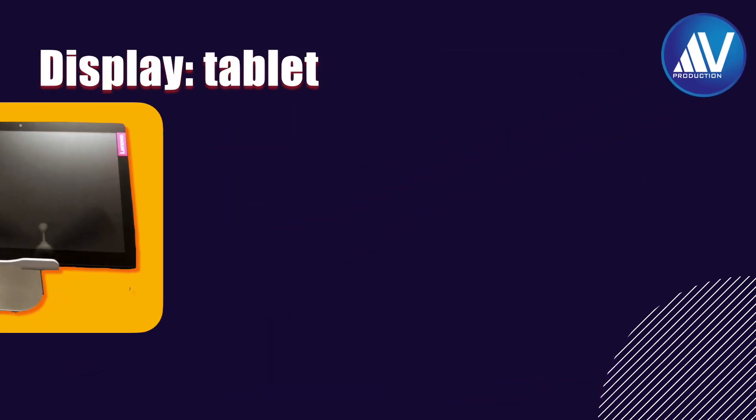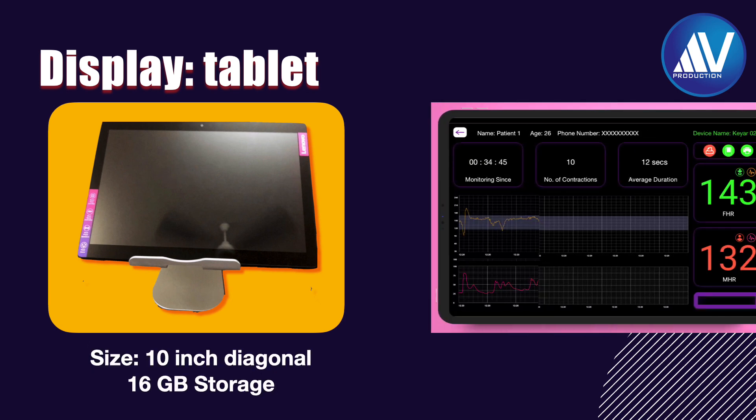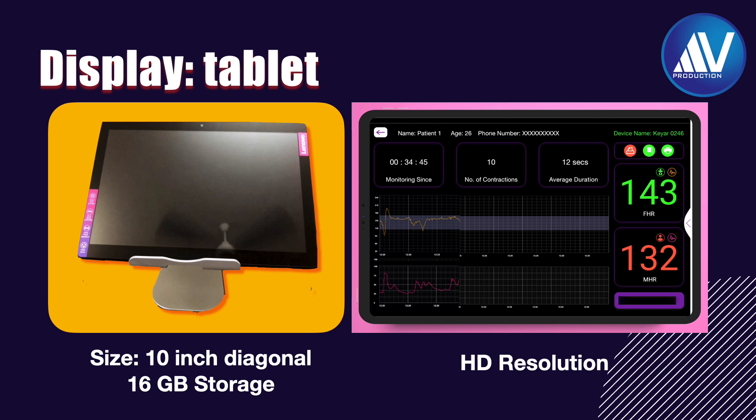The display provided is a 10-inch diagonal tablet with high-definition resolution and 16 GB of storage. A SIM card has also been provided by the company. It pairs with the device via its own Wi-Fi. Other Android software are also installed on the tablet, making it very convenient.